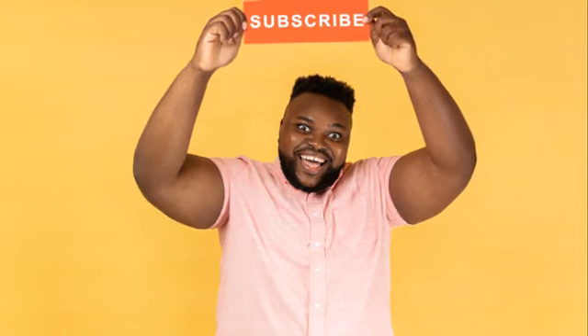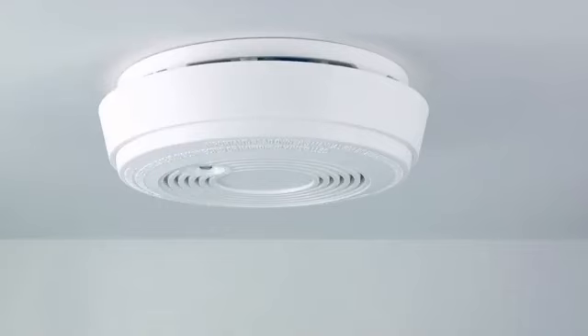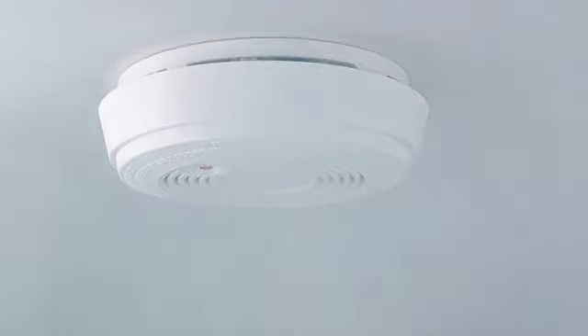Remember to hit that like button, drop a comment, and subscribe to our channel to stay informed about the latest in home maintenance. Hit the notification bell to never miss an update. Thank you for tuning in to Future Proof: 10 Essential Home Maintenance Tools for 2024.